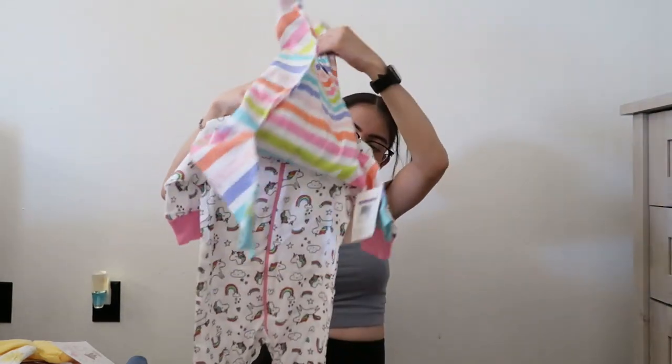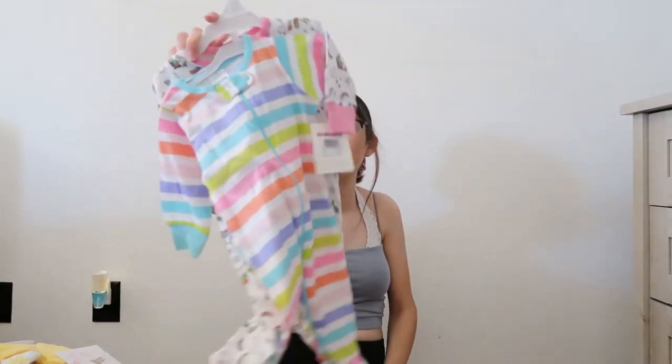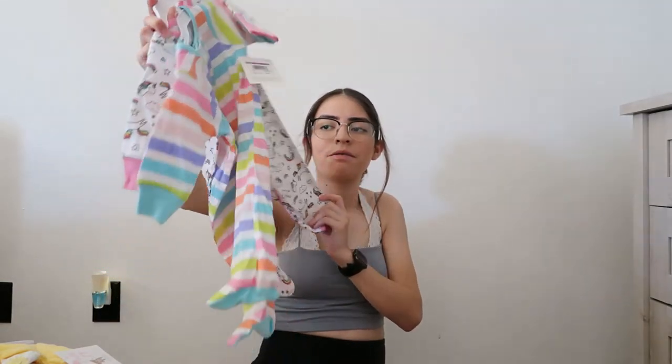More sleepers — a rainbow one and like a little unicorn one. And I didn't want to buy expensive clothes because they're probably going to ruin it, and like pee and poop through it. So a lot of these were like $5 for two — so two fifty each at like Walmart. Really good deals.